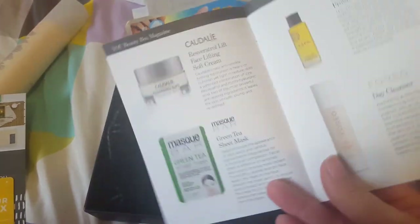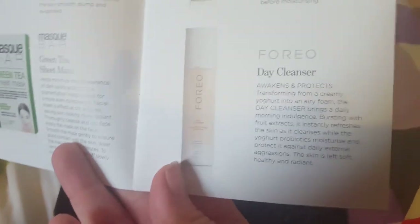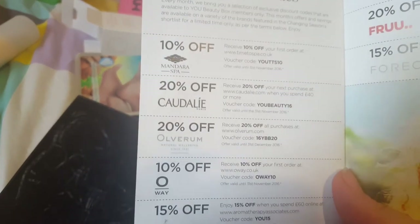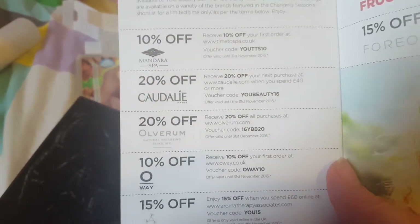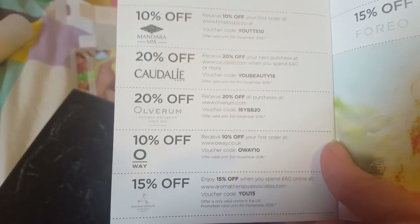The booklet tells you about each of the products that you could have potentially chosen. I've actually got these mask bar masks so I didn't choose that. There's a little bit about the Foreo Derny cleanser, a body gel, a shampoo-type thing, and then at the end there are some money off codes. So if you want to pause the video here and use any of these codes, please feel free.